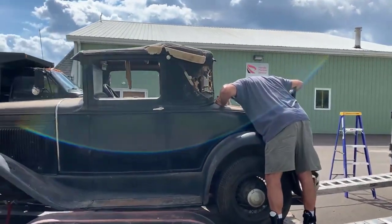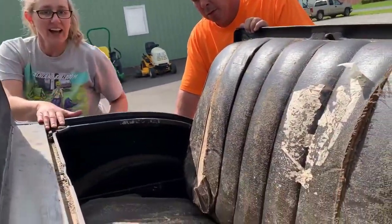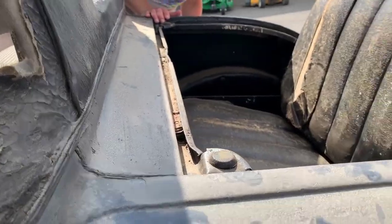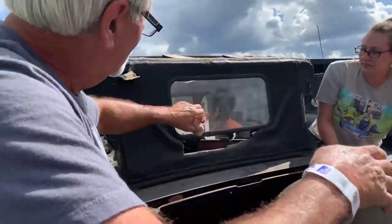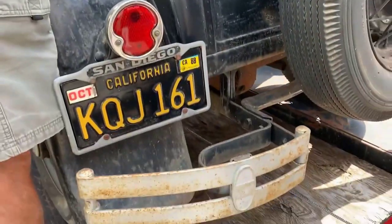He's opening up the rumble seat. Look at that rumble seat — let's show the fabric. Look how nice that is. I mean, it's gross, but it's completely intact. And look at the window still in place in the back there — it managed to hold on. Isn't that amazing? And if you guys want to buy this, you can deliver it to me.